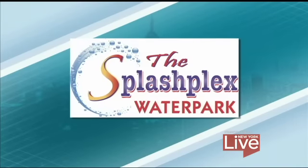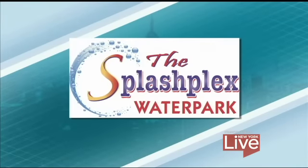This segment is brought to you by the Funplex, fun for everyone. Well, if you're looking for a great family activity this summer or just a great way to cool off, you may want to head to the Funplex — that's where you'll find the Splashplex waterpark with new rides and tons of fun. Ben Aaron headed to East Hanover to check it out.